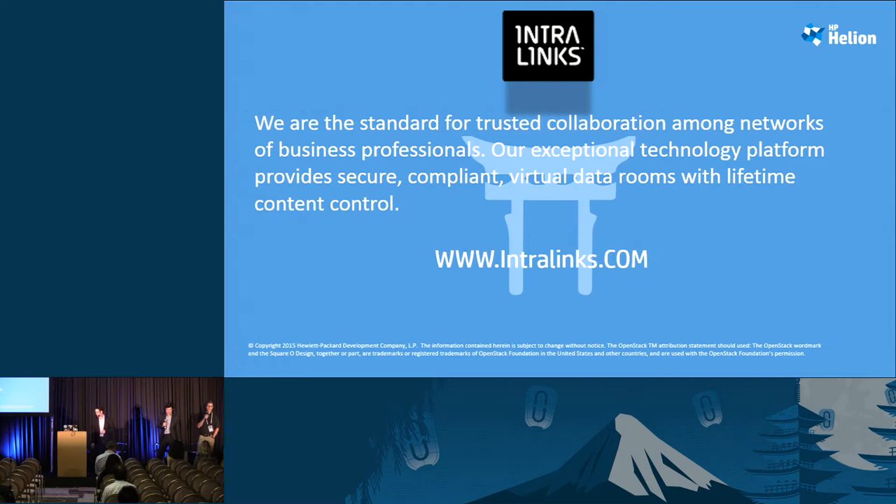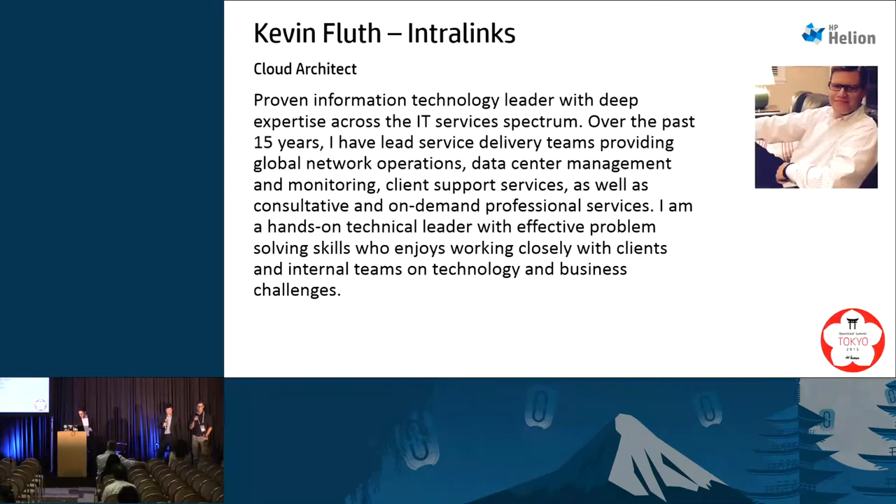I'm a cloud architect at Intralinks. Yes, we have brought to market a similar type of enterprise file sync, share, and collaboration tool. But we've been in business since 1996, and around 2000 brought virtual data rooms to the market so large financial organizations can collaborate — both on the buy and sell side — in a very secure, auditable environment online. We're used by 99% of the global Fortune 1000 companies, and we're building on that platform to expand into online file sync, share, and collaboration.